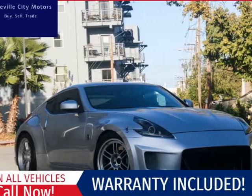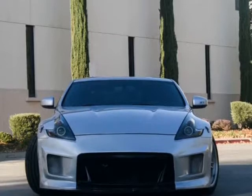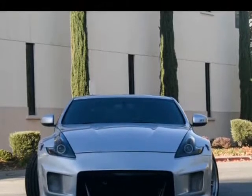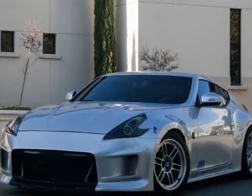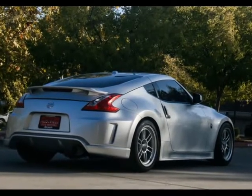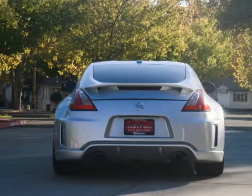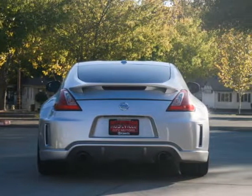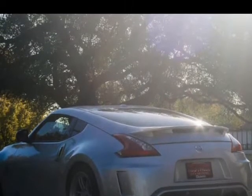This 2009 Nissan 370Z Touring Manual is brought to you by Roseville City Motors. Immaculate 2010 Nissan 370Z Touring, clean title with records available, maintenance up-to-date, mechanically inspected, 172-point safety inspection, and detailed professionally. Only the finest for the customer, here at Roseville City Motors.